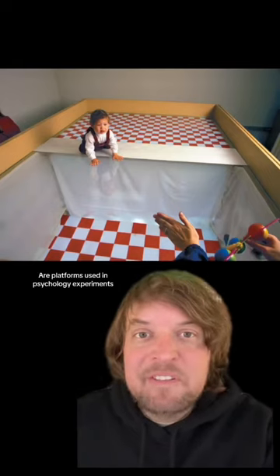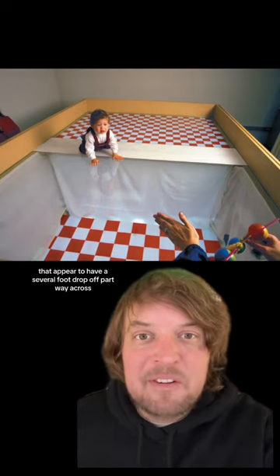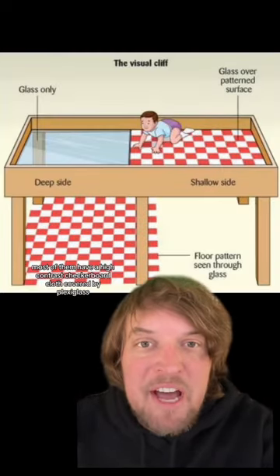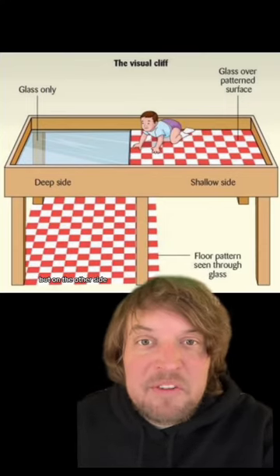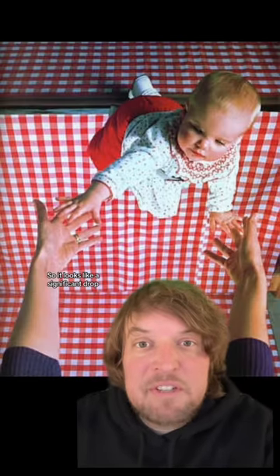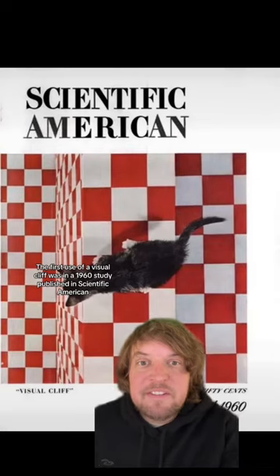Visual cliffs are platforms used in psychology experiments that appear to have a several-foot drop off partway across. Most of them have a high-contrast checkerboard cloth covered by plexiglass. The plexiglass is right on top of the cloth on one side, but on the other side there's a several-foot drop under the plexiglass — though it looks like a significant drop, it's safe to cross.